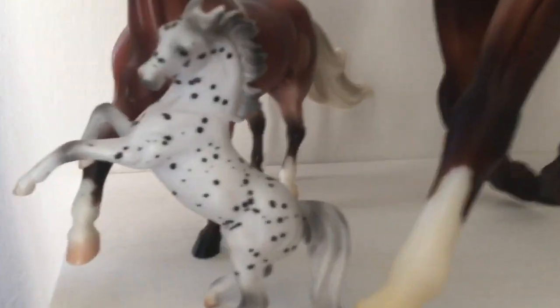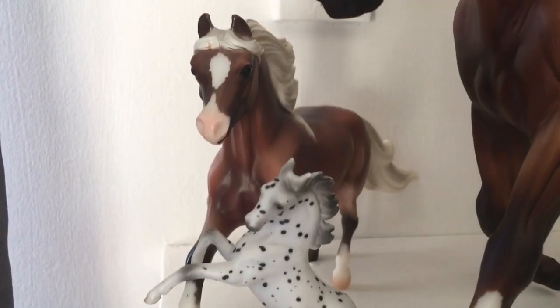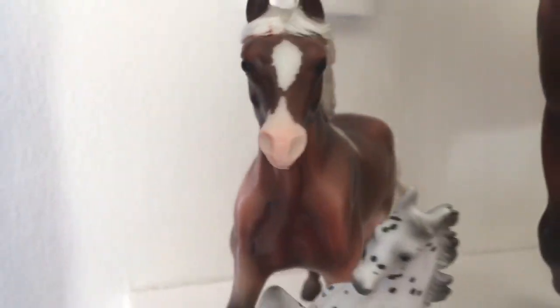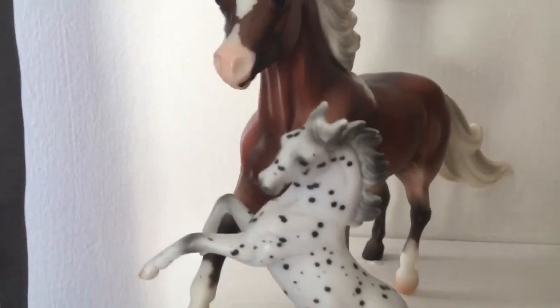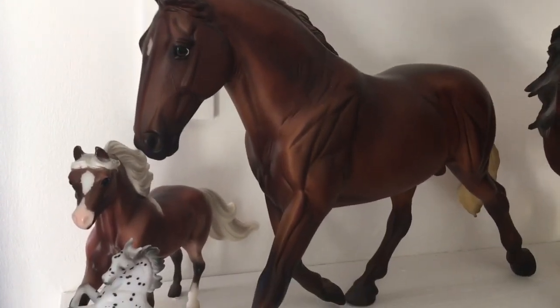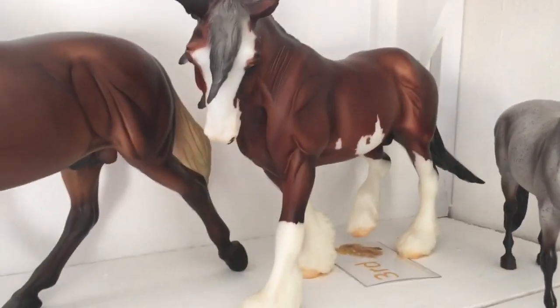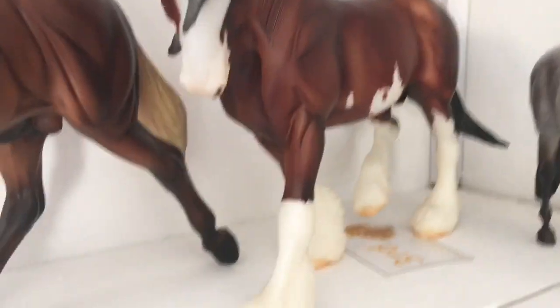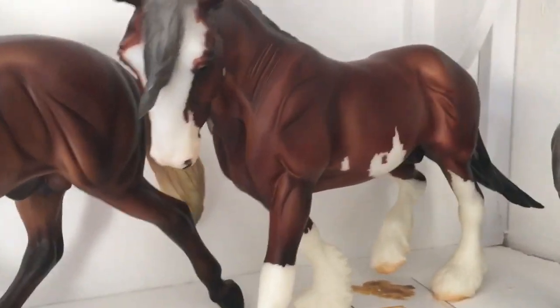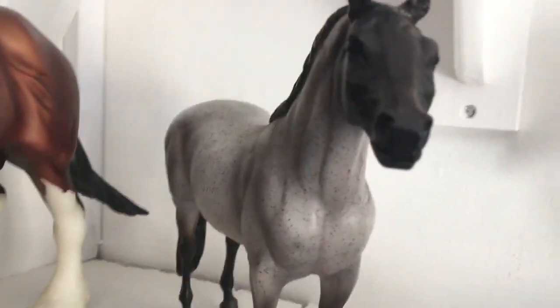Next we have a Stablemate Appaloosa Arab that I got for free somewhere, and a really cute one I probably paid very little for. Then we have this big guy who was one of my first traditionals — I really love this mold and want more on it. Next we have this guy who is a very recent addition to the collection — just gorgeous. I've fallen in love with these fellows now and really want more.